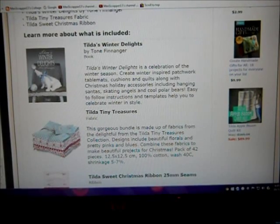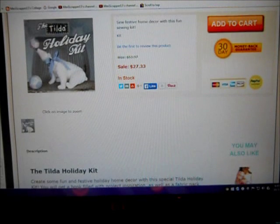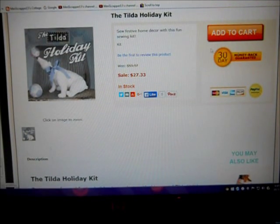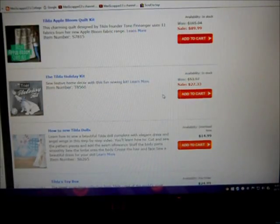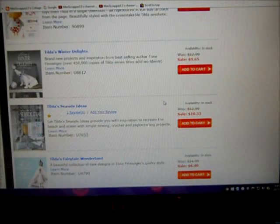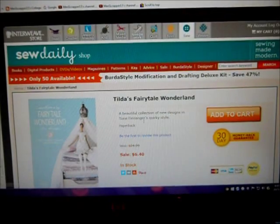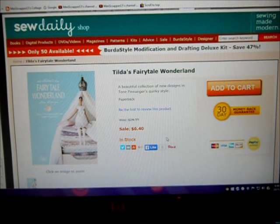You get all three for $27.33 in American dollars. I also scrolled down and looked at the other things they had on sale, and I was excited to see Tilda's Fairyland Fairy Tale Wonderland book — it's $6.40 today, regularly $24.99.